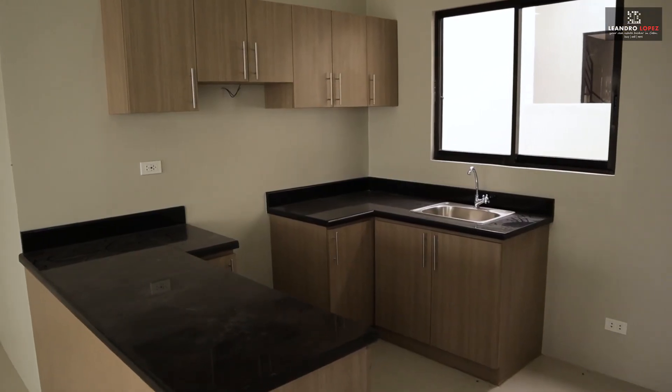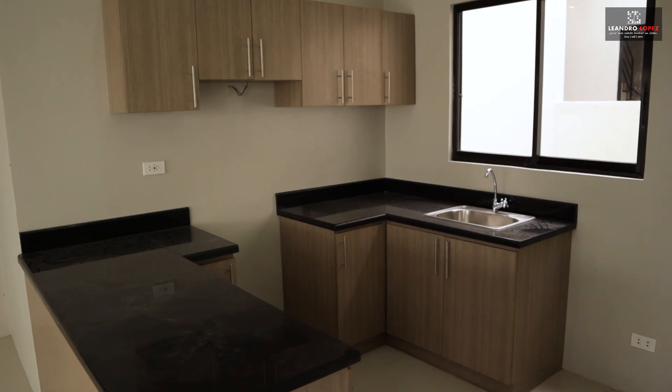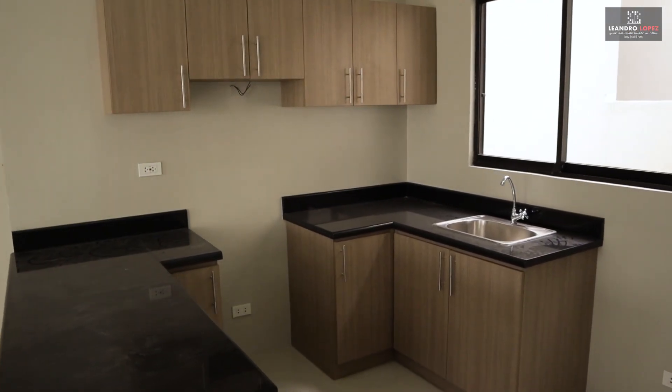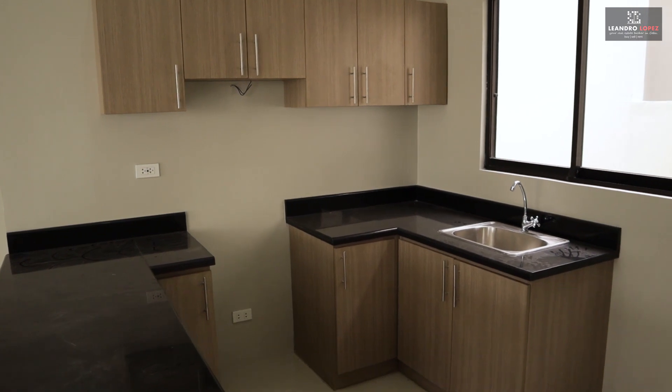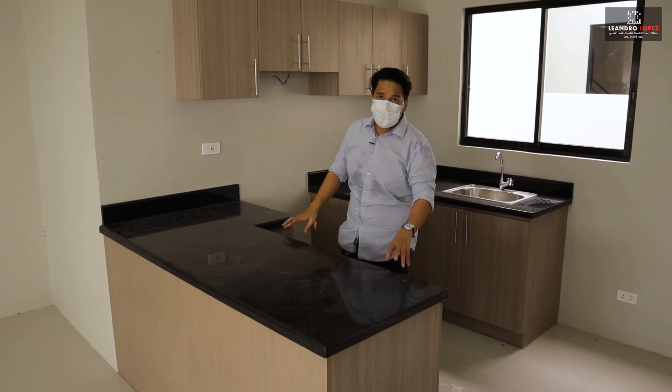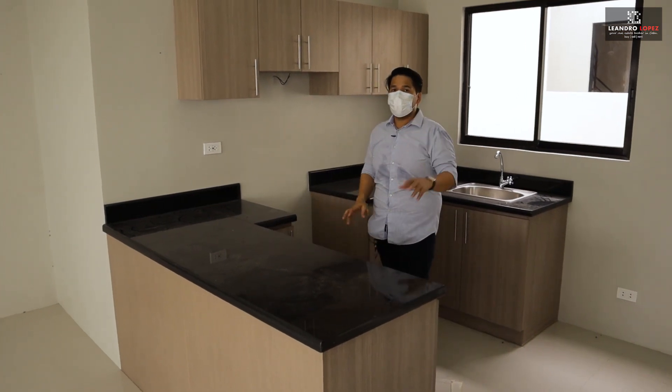Here at the back portion of the ground floor is our kitchen. Your kitchen comes with a granite countertop, base cabinet, and overhead cabinets made of melamine boards. And here is our center island for your breakfast nook.